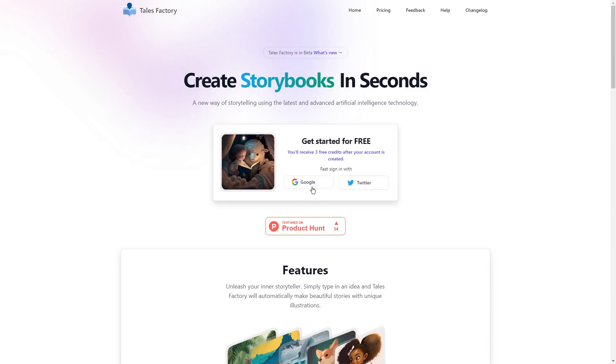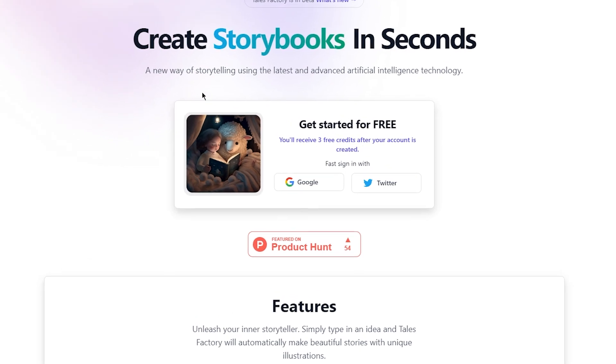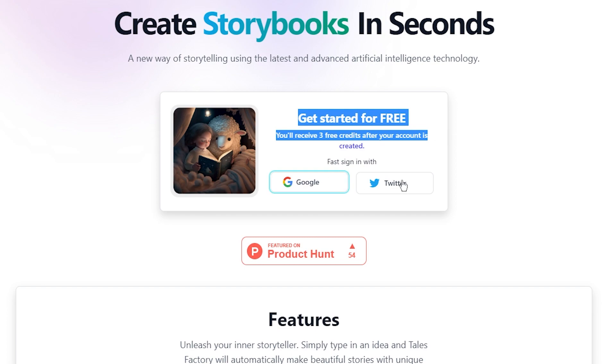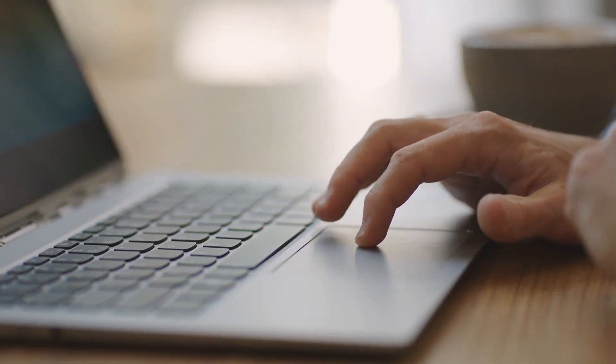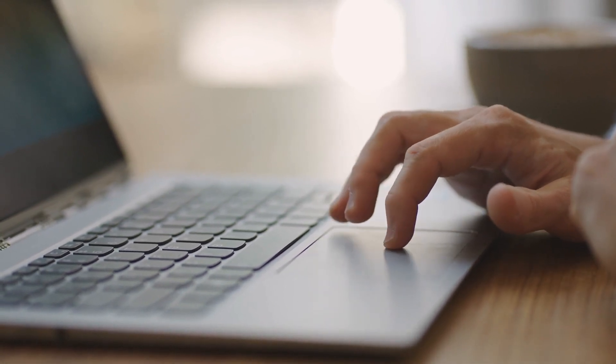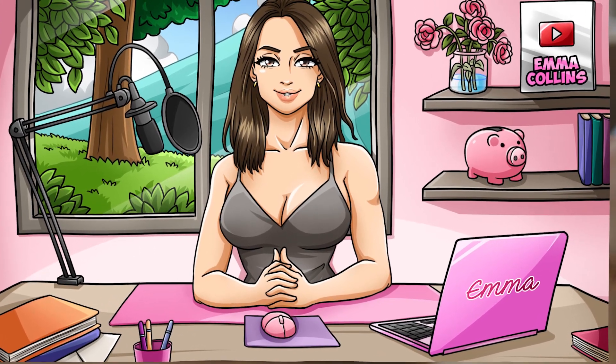Step 1: Sign up to Tails Factory. To get started, head over to the Tails Factory website. You'll see a bright and welcoming landing page with a big button that says 'Get Started.' Click on that button to begin the sign-up process. You'll be asked to create an account by entering your email address and choosing a password. This is important because it will allow you to save and access your stories whenever you like. I would recommend using an email address that you check regularly.